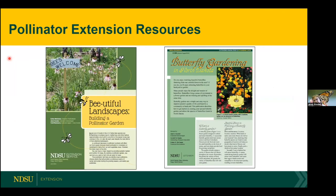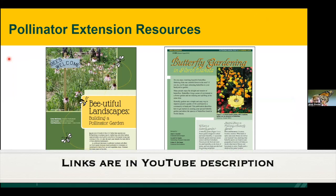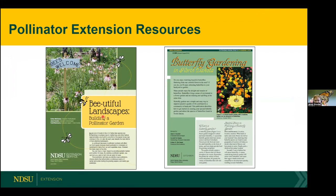Much of the information I'm going to cover today is available in NDSU extension publications on beautiful landscapes and butterfly gardening. You can get them as color PDFs by Googling NDSU and the titles. If you can't find them, just send me an email and I can send you the PDFs.